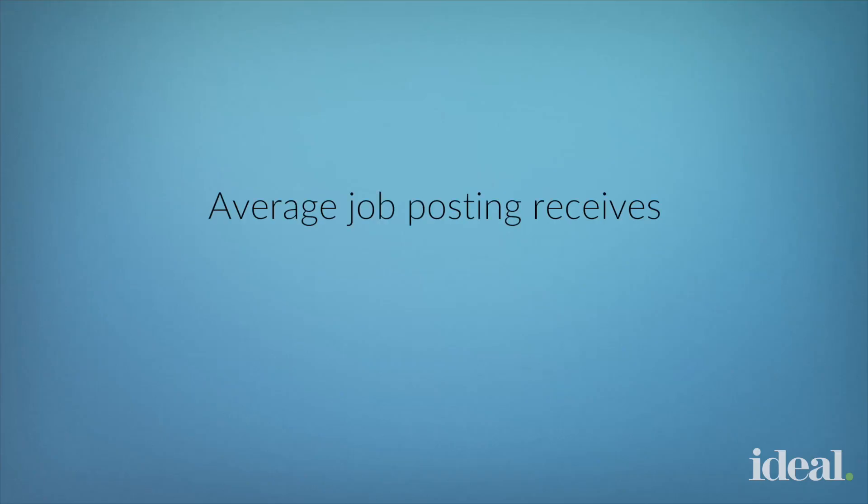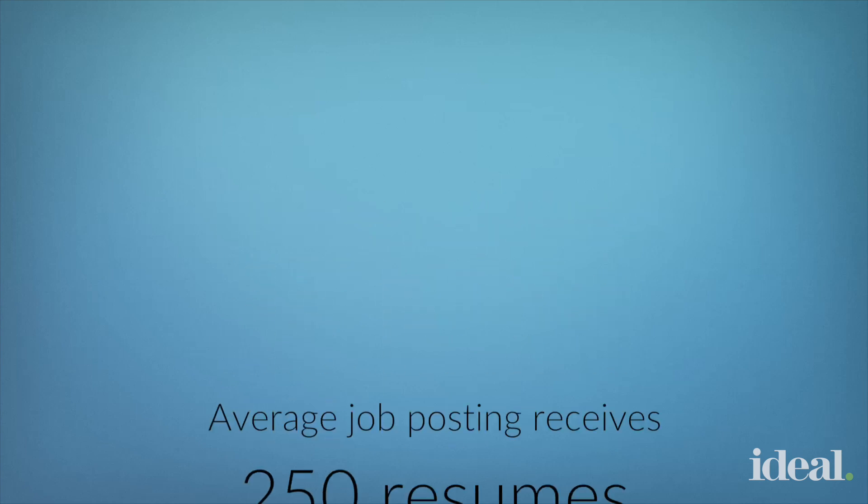And when the average job posting gets about 250 resumes, and up to 88% of them can be unqualified, we know that technology to help shortlist is becoming crucial.